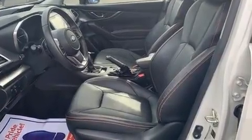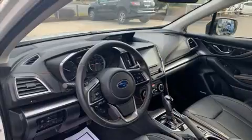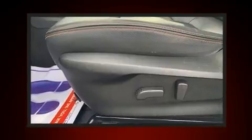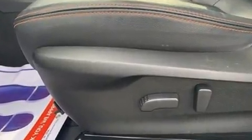All of the premium features expected of a Subaru are offered, including leather upholstery, a tachometer, heated seats, front fog lights, rear wipers, and a blind spot monitoring system.